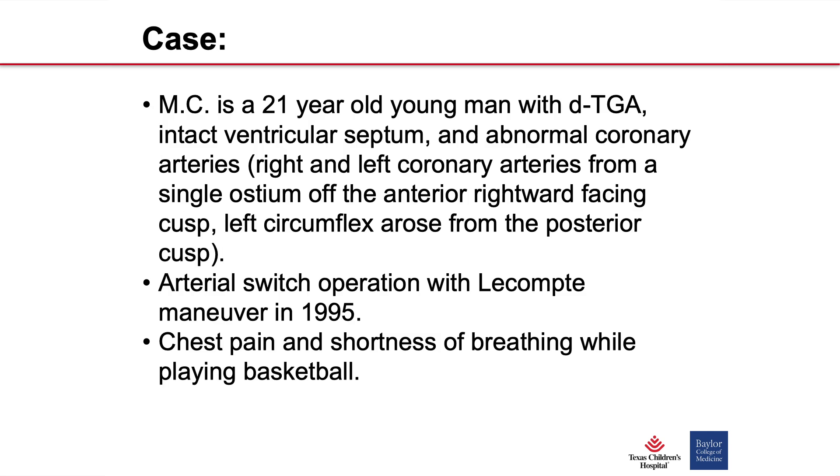Let me introduce you to another patient — a 21-year-old very active man, born with transposition of the great arteries with intact ventricular septum. He had abnormal coronary artery anatomy: his right and left anterior descending coronary arteries came off from the same cusp, and his left circumflex came off posteriorly. He had the arterial switch operation with the Lecompte maneuver in 1995 and did really well without symptoms for years. Then he started developing chest pain and shortness of breath whenever he played basketball.